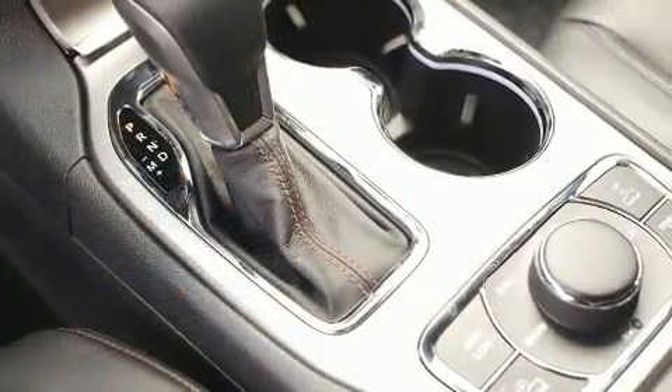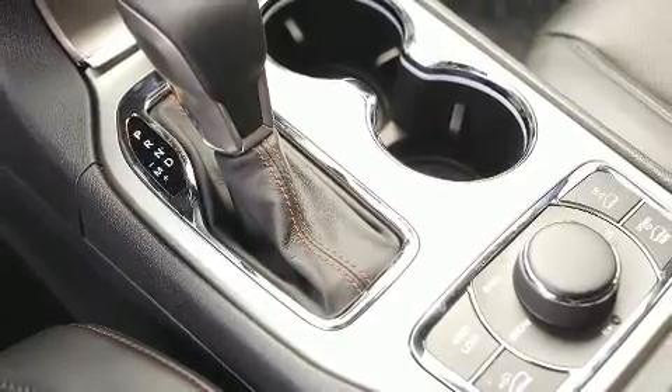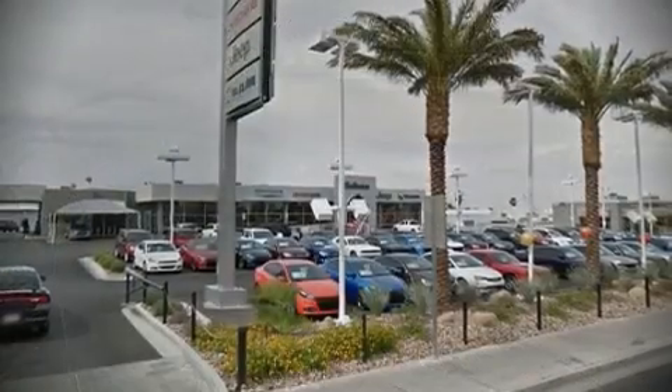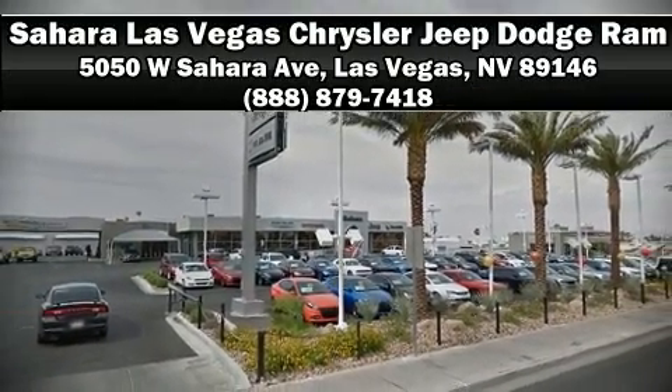Jeep also prioritized safety and security with features such as brake assist, anti-whiplash front head restraints, a panic alarm, an emergency communication system, and four-wheel disc brakes with ABS. Please don't hesitate to give us a call.